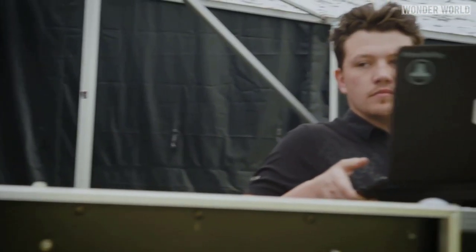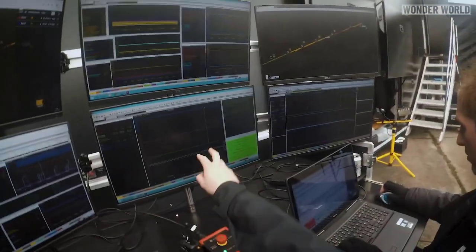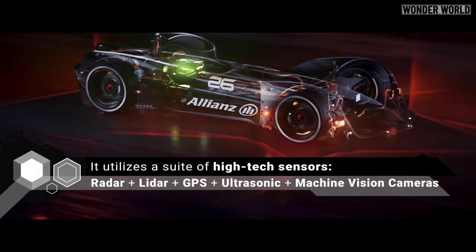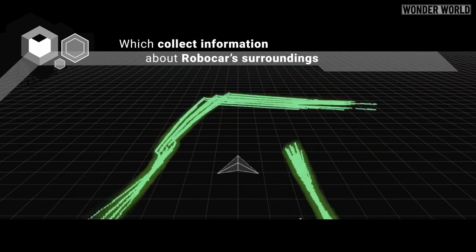Roborace is less about the hardware and more about a competition of software, such as which team can program the best algorithms that optimize trajectory and racing lines, and how well it can autonomously drive around the track at speed.